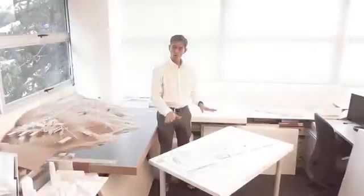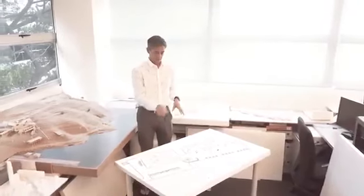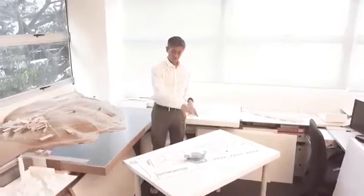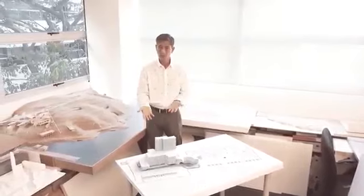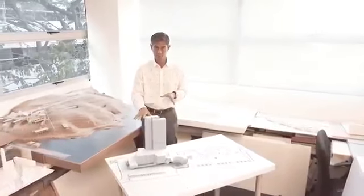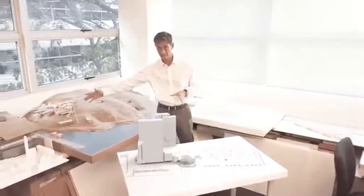I'm standing here in front of the overall master plan. Running down the center will be our primary access road. And at the crux — the fulcrum of everything — will be this retail plaza. The first residential tower to rise up will be over here, together with its podium, followed soon by the second residential tower on the same floor, with its low-rise block facing the entrance.